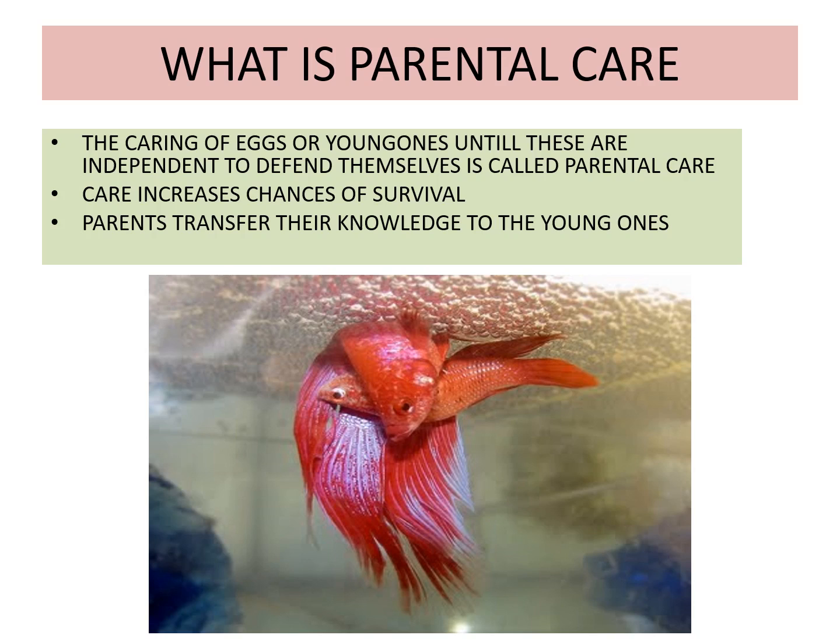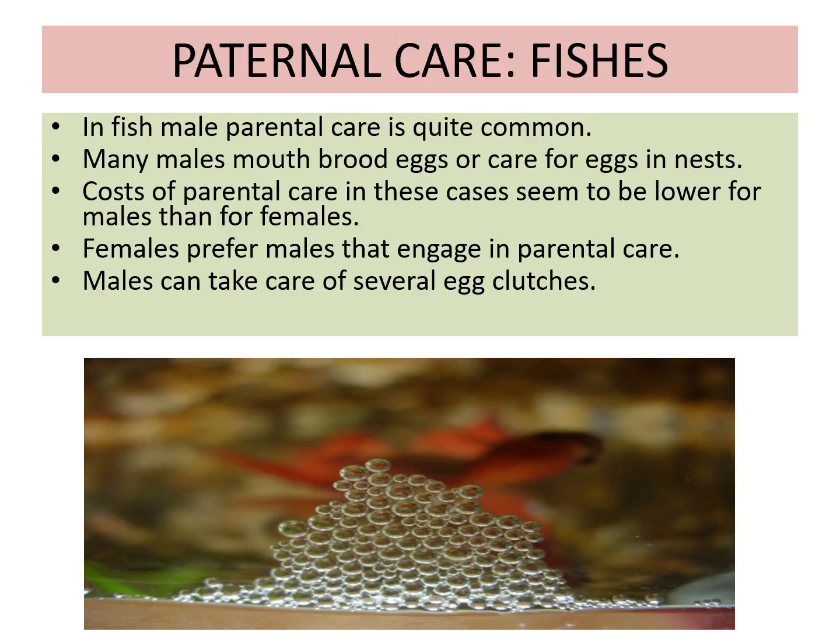The parents transfer knowledge to the young ones. In fish, male parental care is more common — many males mouth-brood eggs or care for eggs in the nest. The cost of parental care seems to be lower for males than for females, because the female has to produce a huge number of eggs containing a large amount of yolk, which consumes energy. The female prefers males engaged in parental care, and males can take care of several egg clutches at a time.